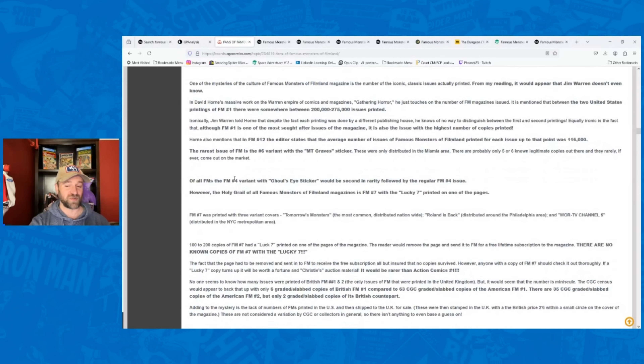The next variant is Famous Monsters number four with the Ghoul's Eye sticker — to me it's like the coolest cover from the early Famous Monsters books, and it has a variant that adds significant value. Then there's the Holy Grail: Famous Monsters number seven with the Lucky Seven stamp printed on one of the interior pages. For a long time no copies were known to exist with this stamp. One finally popped up — the watcher of this channel had it, got it graded, and it is in this auction.